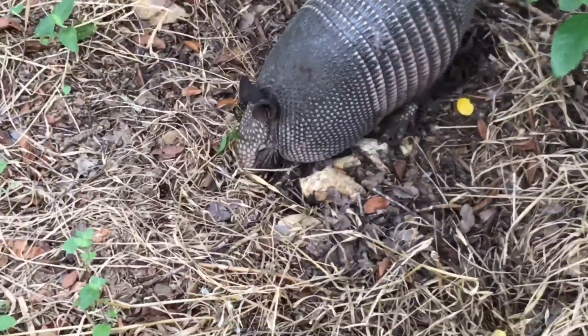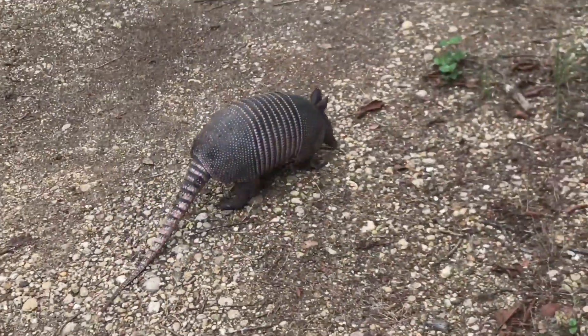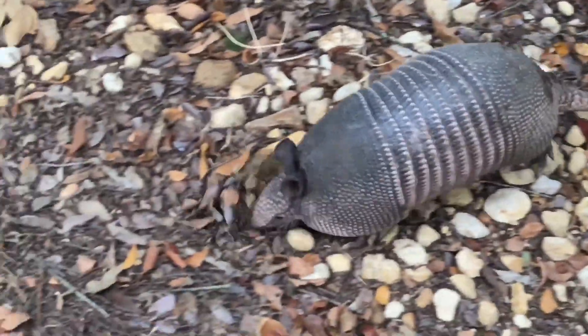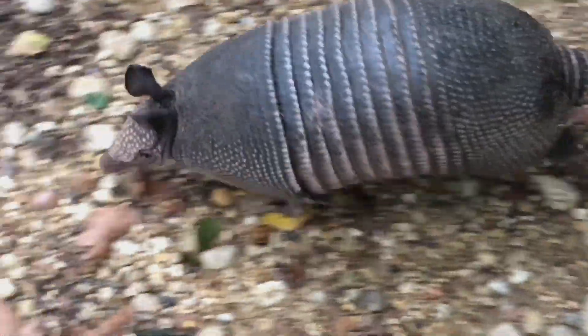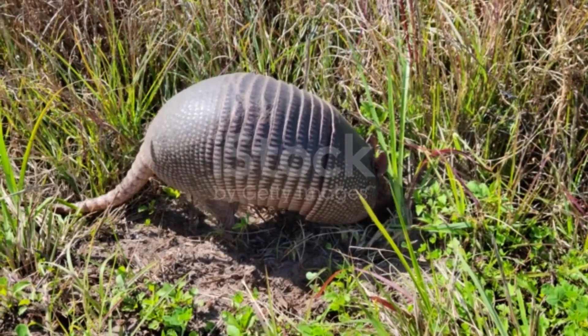Armadillos are timid. When threatened, they retreat to their burrows or, if caught in the open, draw in their feet so that their armor touches the ground. Three-banded armadillos are able to roll into a solid ball as a means of protecting their vulnerable underparts. Once inside a burrow, some species flex their back plates and wedge themselves in so firmly that they are virtually impossible to pull out.